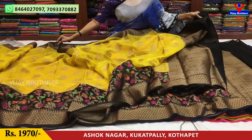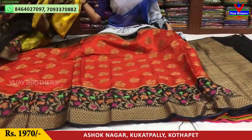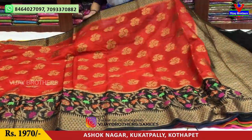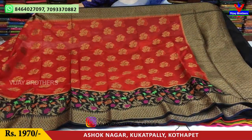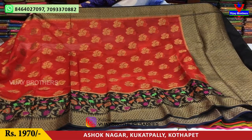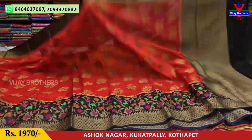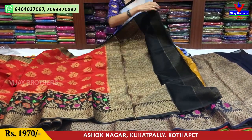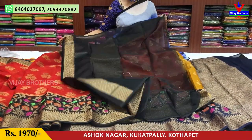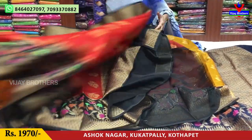In the same design, the black color matches the red color. The blouse is plain. The same color change is Rs.1,970.